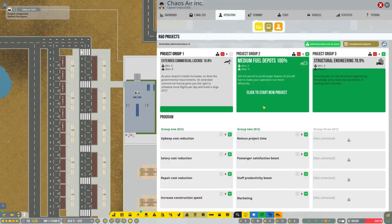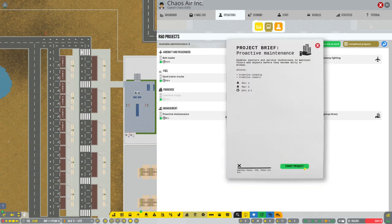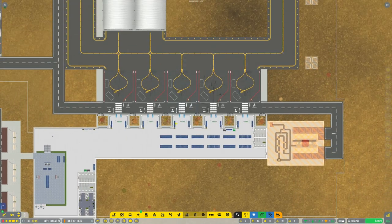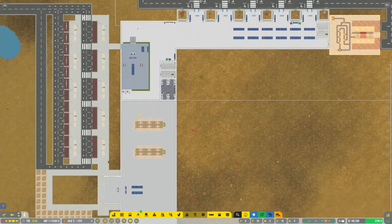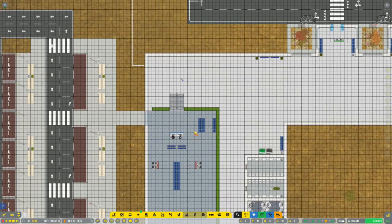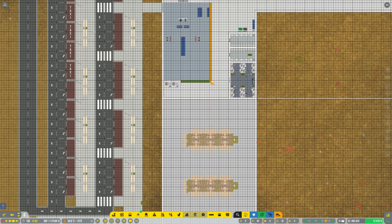Go back to R&D. I think our flights are out now. Medium fuel depots are done. Should we do fuel tanks or proactive maintenance? Probably proactive maintenance. Let's grab proactive maintenance and make sure we run proper proactive maintenance. All the flights are out, so I can go ahead and demolish a lot of this stuff.